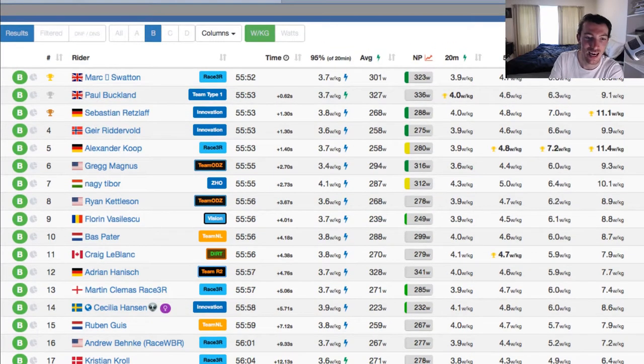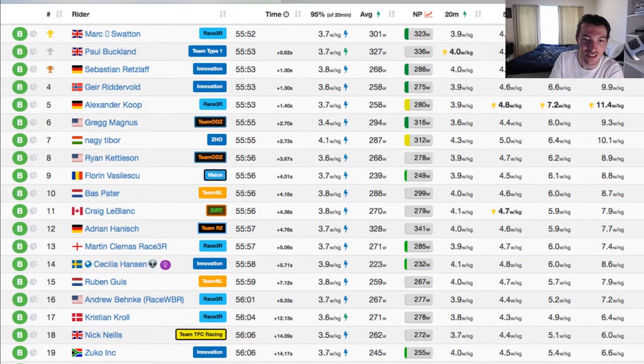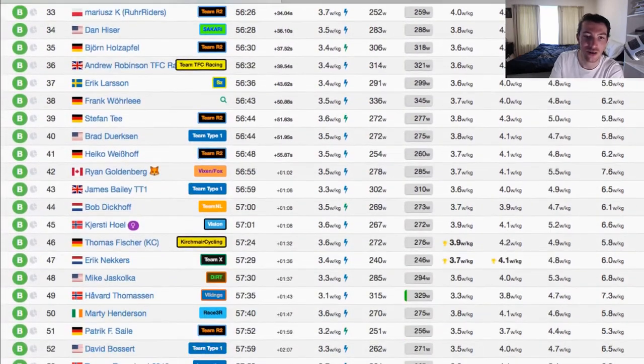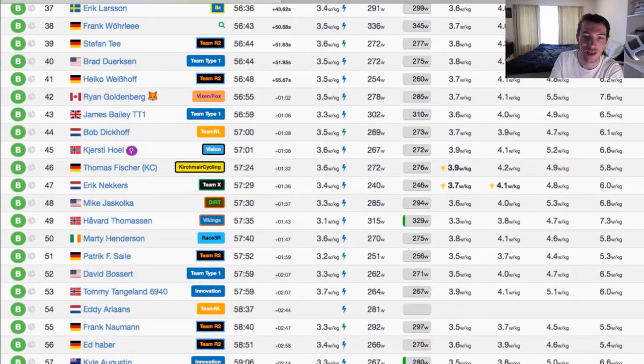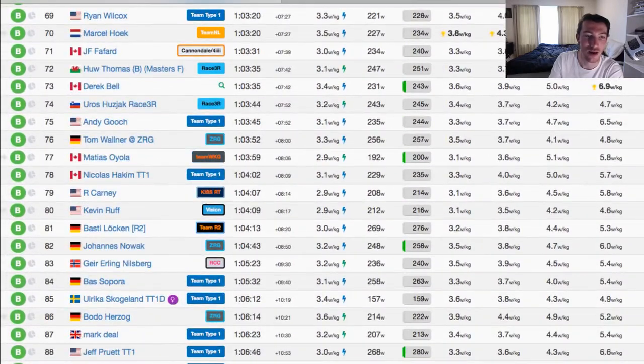Special shout out to Cecilia Hansen in 14th — really great ride from a girl getting up there to only be within six seconds of the winner. Great job. And again, Kirsten Hall up there in 45th — great job as well. And one more Ukrainian rider from Team Type 1. Awesome job.